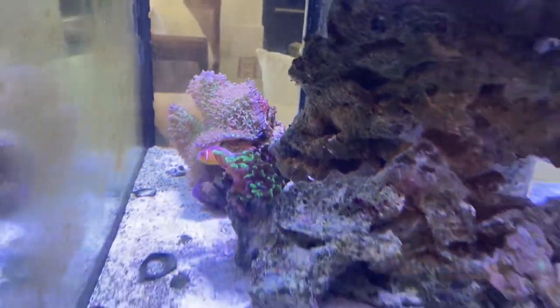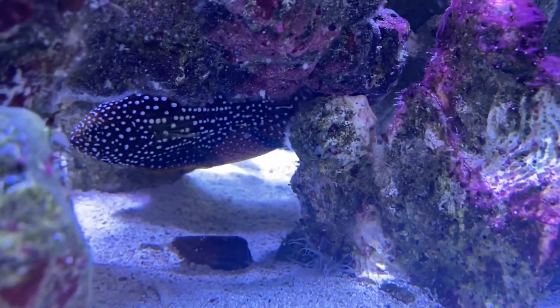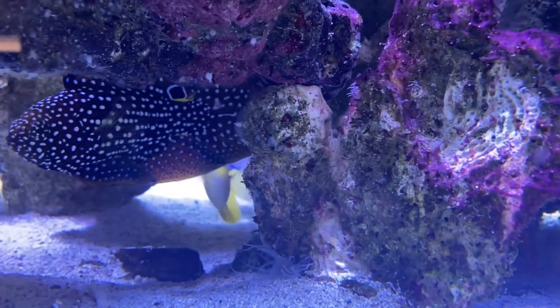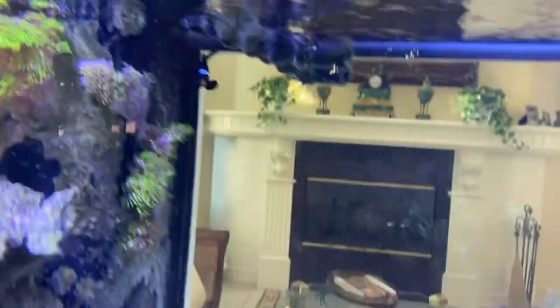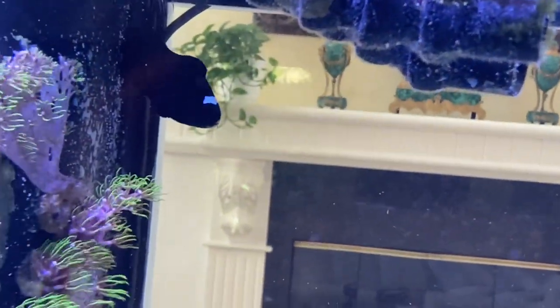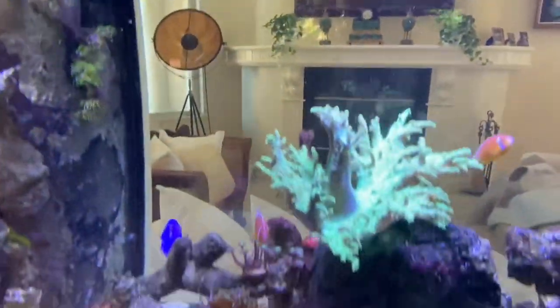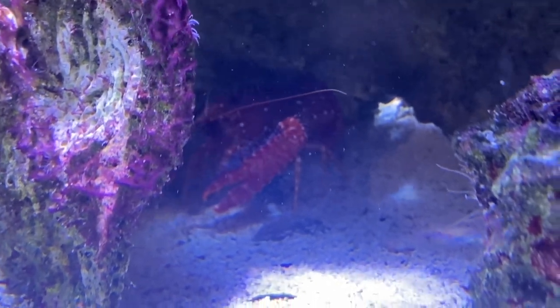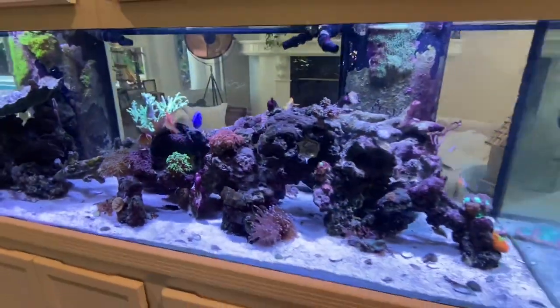Another skunk clown over here — they're all over the place. Underneath here we have the marine betta, absolute stunning fish. Oh, I love that fish. Underneath you see a yellow tang. There's also a blue hippo tang around here somewhere — he's hiding. Clownfish up top in the corner, she loves to hang out there. Gotta get her a mate. There's the blue hippo tang. And then we have a reef lobster back there in the corner.